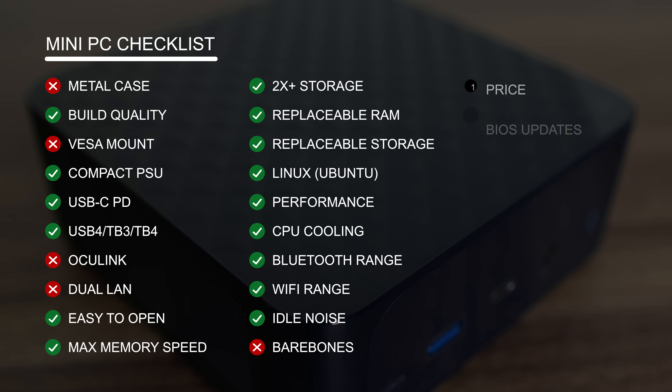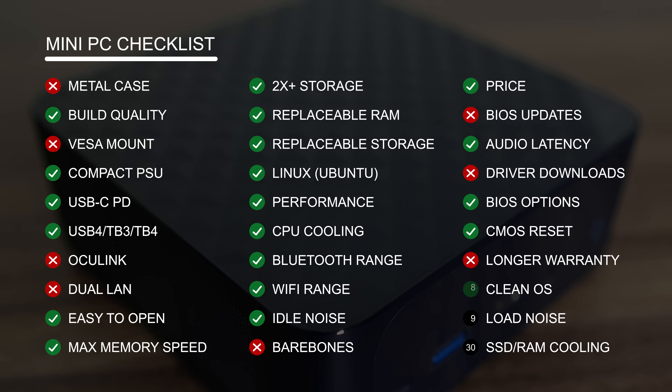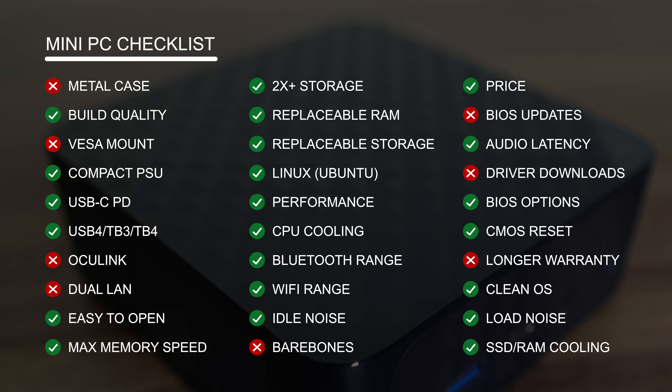Trigkey only offers this one in one pre-built configuration. The price is decent, but not great compared to the Beelink SER8. On the official website, the price is listed at $429, which would be great, but the website is not accepting orders yet. Forget BIOS updates or driver downloads — there's nothing useful in the support section of Trigkey's website. A standard 1 year warranty is included, and the load fan noise is excellent. On the checklist, this one has 8 crosses, so it gets a score of 22 out of 30.